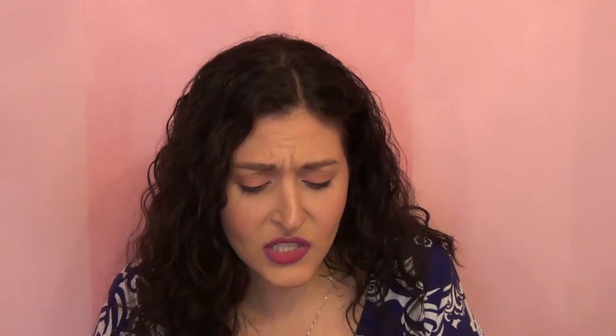First I want to start with an eyeshadow, and it's not a new eyeshadow. I've always loved it since I first got it, but I got a lot of use out of it last month in particular. I just found it was a great go-to eyeshadow, whether I wanted just a light bit of color or if I just wanted to smoke it up a little bit. And that's MAC's Satin Taupe Eyeshadow.